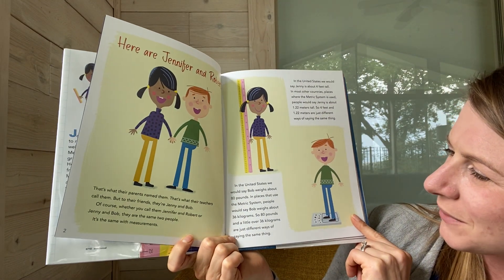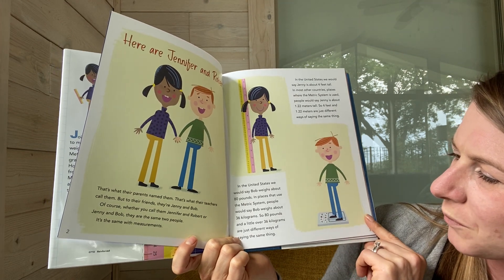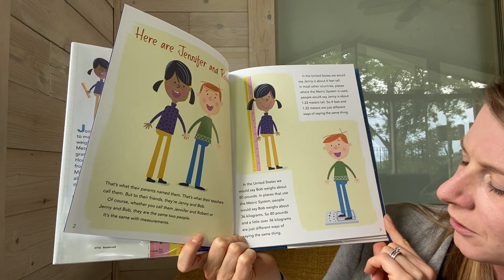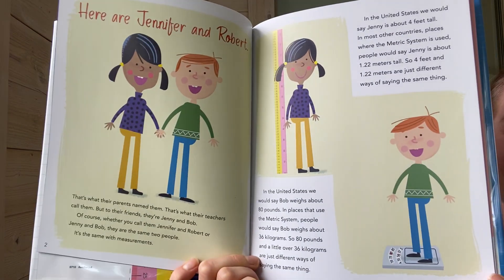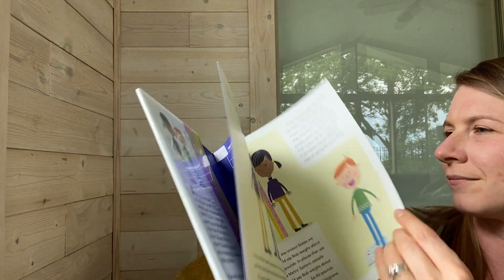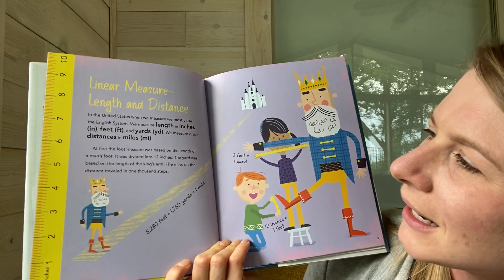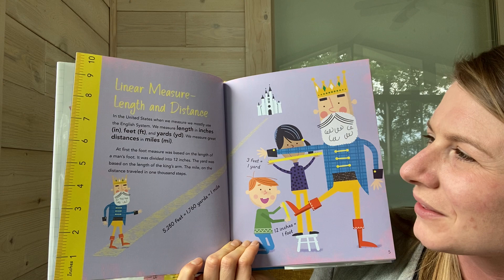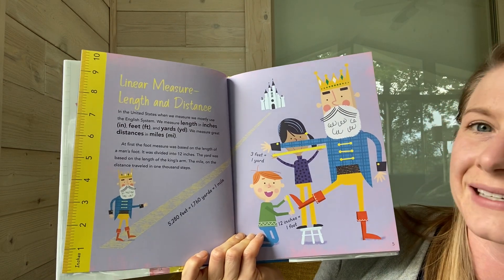In the United States, we would say Bob weighs about 80 pounds. In places that use the metric system, people would say Bob weighs about 36 kilograms. So 80 pounds and a little over 36 kilograms are just different ways of saying the same thing. Linear measure, length, and distance. In the United States, when we measure, we mostly use the English system. We measure length in inches, feet, and yards. We measure great distances in miles.